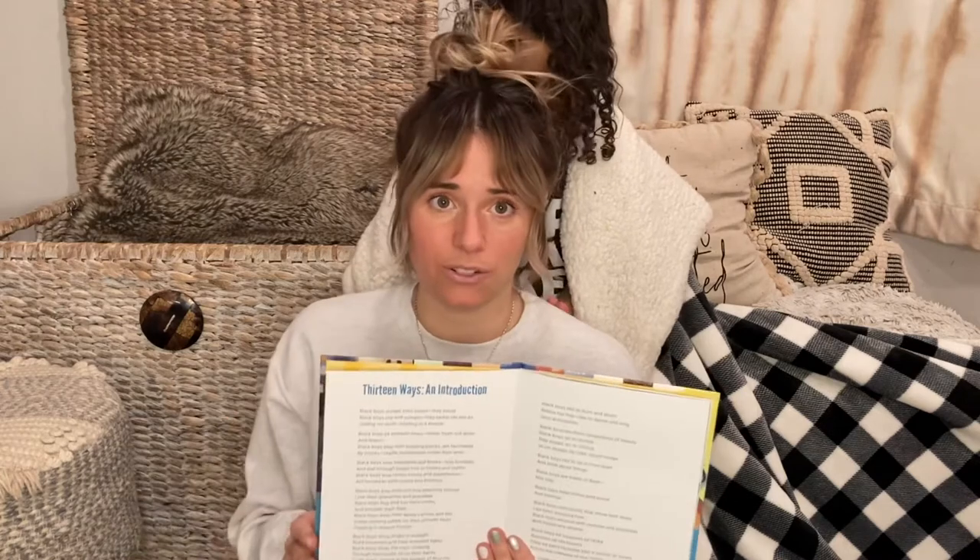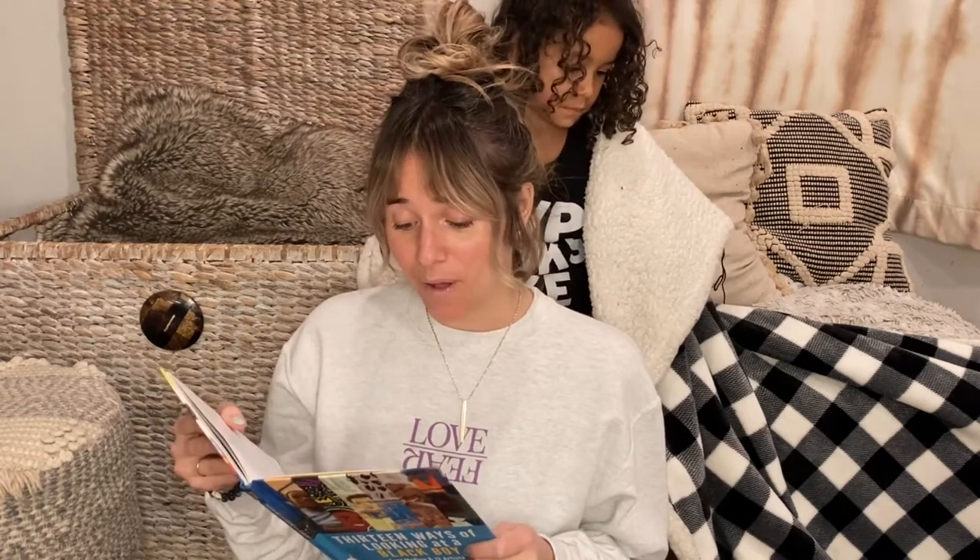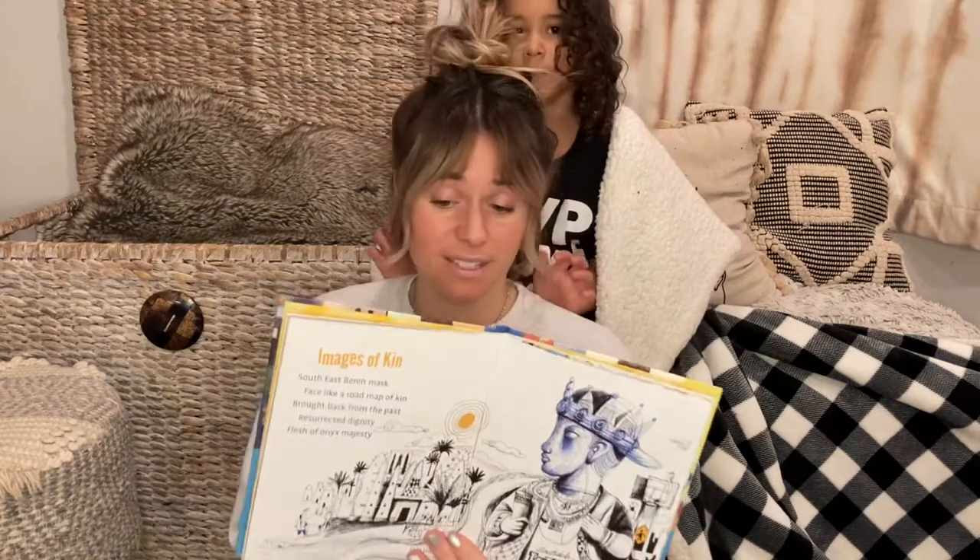The last group of books are all poetry. The first is 13 Ways of Looking at a Black Boy by Tony Medina and 13 artists, which we've used for poetry tea time. The introduction reads: 'Black boys scrape their knees. They bleed. Black boys cry and scream. They tackle life like air gliding on wind, basking in a breeze. Black boys sit beneath trees, inhale fresh cut grass and dream. Black boys play with building blocks, are fascinated by clocks, cradle skateboards under their arms. Black boys love basketball and books.' A beautiful book that gives a perspective of Black boys.